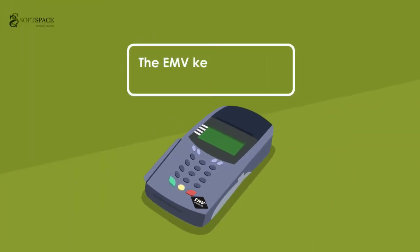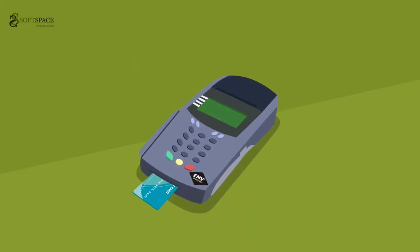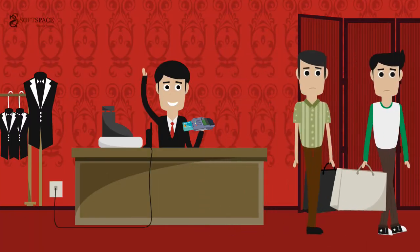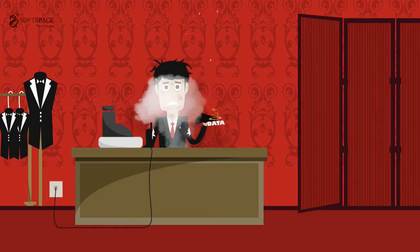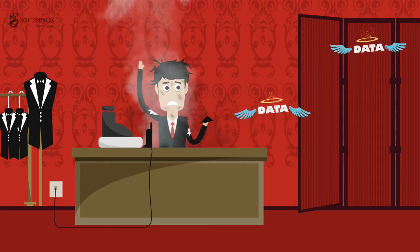Did you know that conventionally the EMV kernel is stored within the EDC terminal? So whenever a cardholder presents his or her card to be charged, the processing is done using the local EMV kernel. But if this happens after the customer leaves, all data would be lost, as merchants would have no choice but to get the EDC terminal replaced.